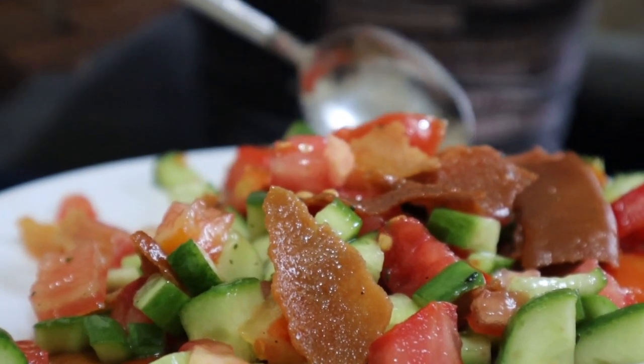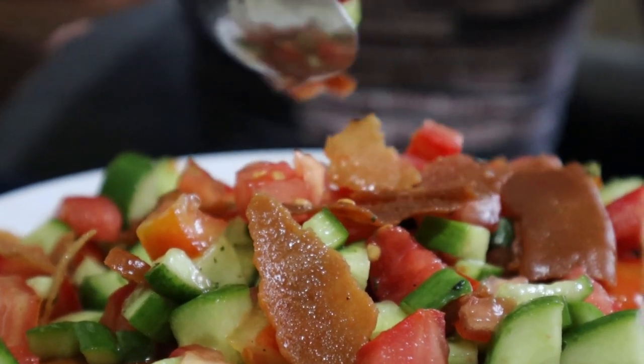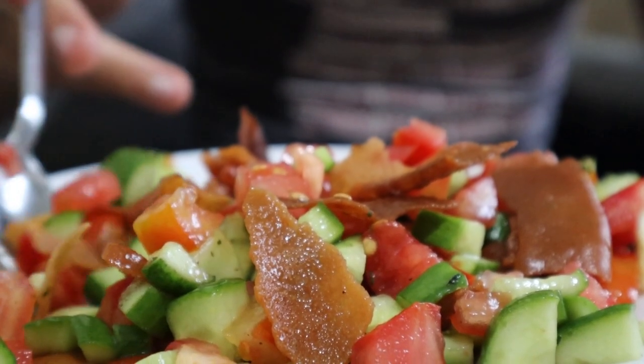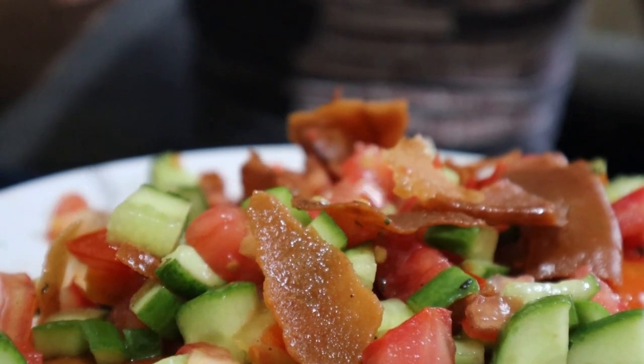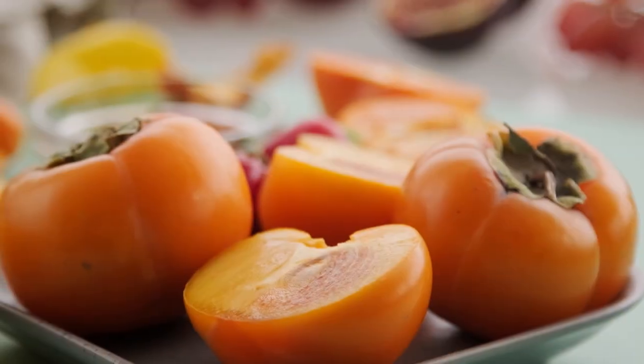Imagine a world where the food we consume lasts longer, is safer, and retains its freshness without the use of chemicals. That is not a new-age concept. In fact, food irradiation has roots that go back several decades.